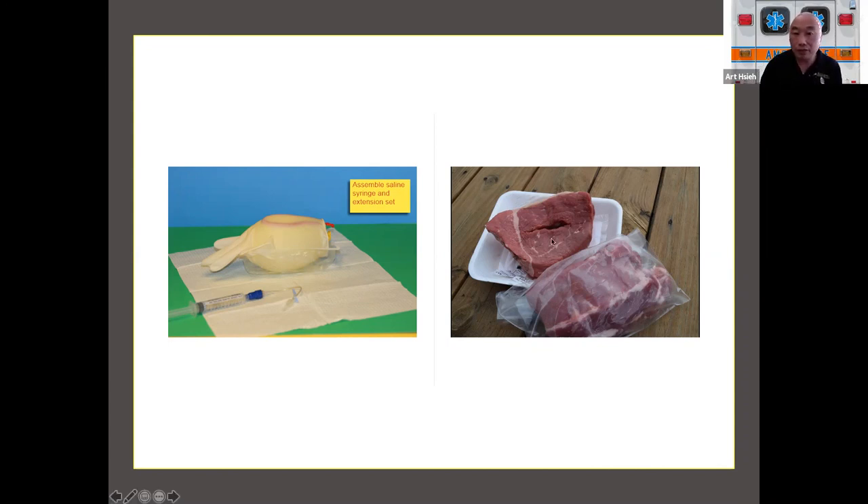By the time students are done with their first IV lab, having built into the skill, they will have poked something probably no fewer than 30 to 50 times, just to get the sense of where their hand position needs to be. The one on the right is for wound packing — finding a cheap piece of meat, everyone works gloves, we stick a little IV tubing inside, and students learn how to pack wounds over and over again.